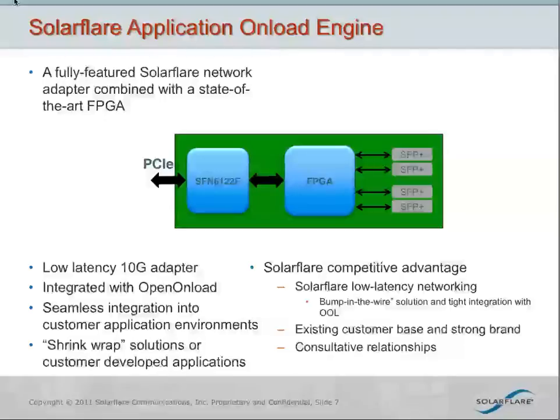What we're talking about here is a fully-featured SolarFlare network adapter combined with a state-of-the-art FPGA. This FPGA runs at very high clock speeds, very high logic element count, and allows us to put a significant amount of application code onto this card. We integrate this with our driver stacks as well as OpenOnLoad, so it can integrate seamlessly into a server looking simply like a server adapter. The key advantage we have here is that we've already got the best low-latency server adapter solution on the market, and this adds a bump-in-the-wire processor with tight integration to the server adapter.